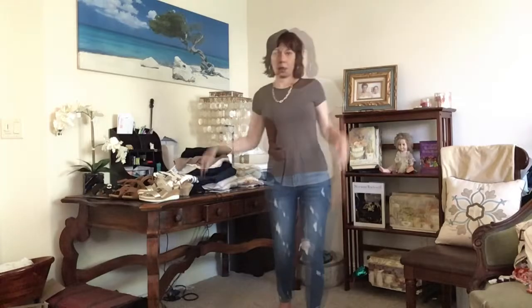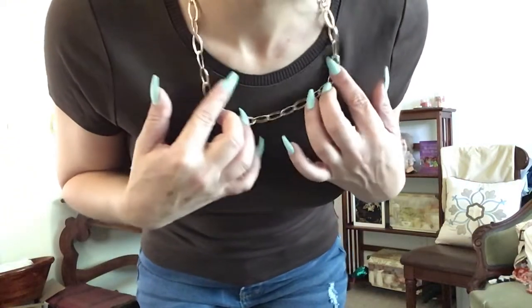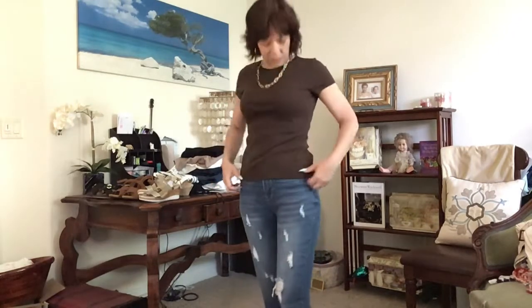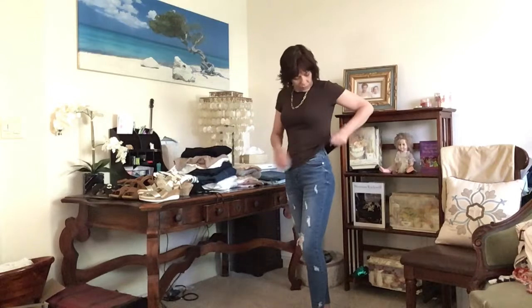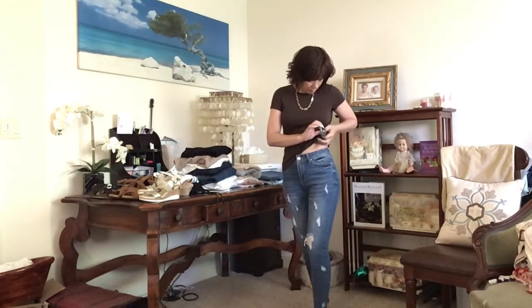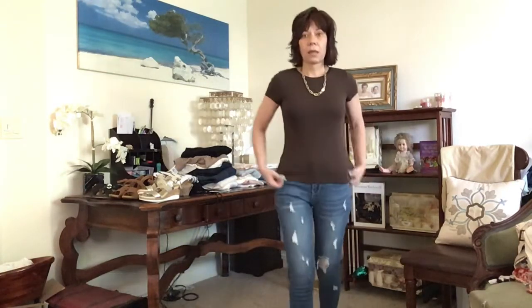We have a brown White House Black Market t-shirt. It has a nice little scoop along the collar and the sleeves are nice and fitted — it's a beautiful brown, a beautiful fabric. White House Black Market, extra extra small, so it's more fitted. It's 100% Pima cotton made in Indonesia — lovely fit, nice quality fabric. I love brown, which is a neutral I didn't have.